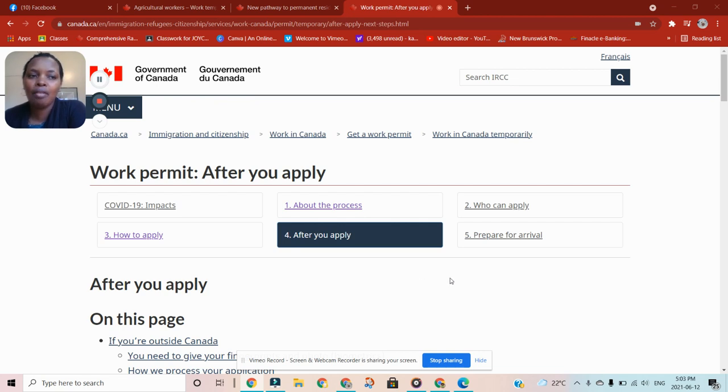Today we are going to address a question that we have been asked many times. People are asking: in case I don't qualify for all those other pathways for coming to Canada and the only option I have is to come as a visitor, what next? What do I do after I arrive in Canada as a visitor? Today we are going to address that question.